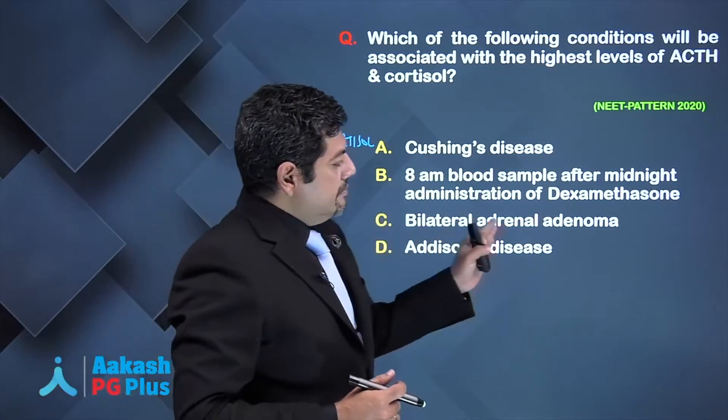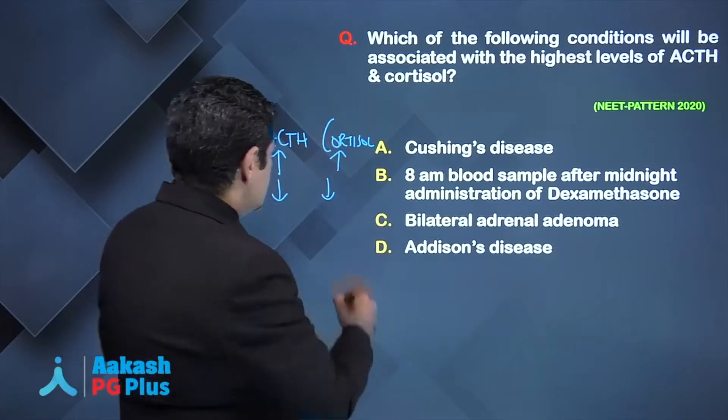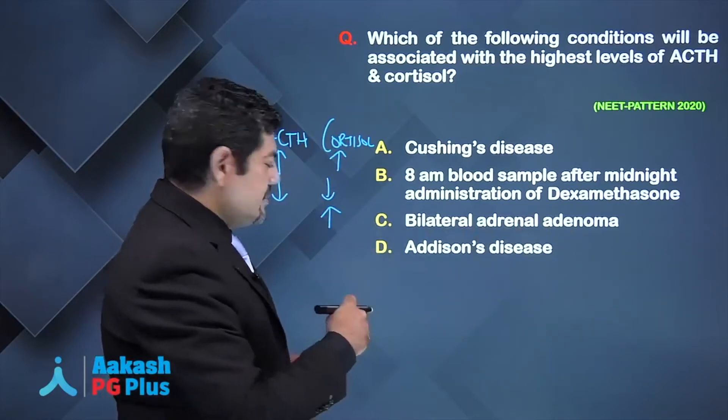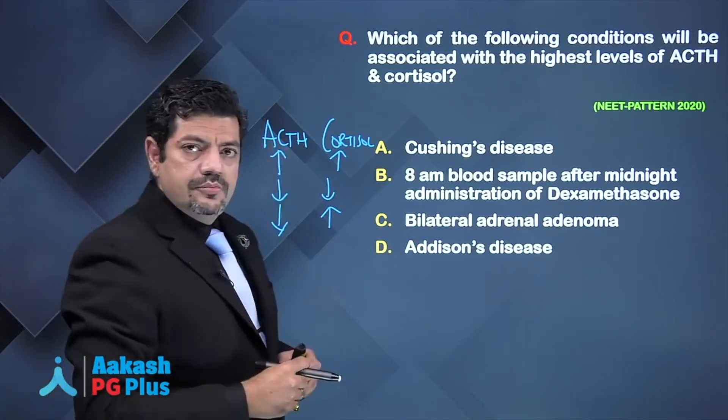What will happen with bilateral adrenal adenoma? It is producing a lot of cortisol, but it is causing negative feedback suppression of the normally functioning pituitary.